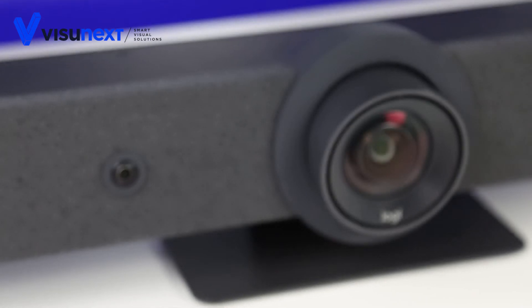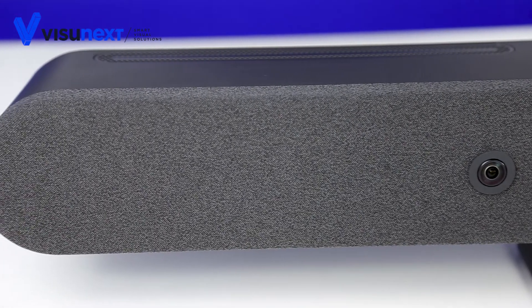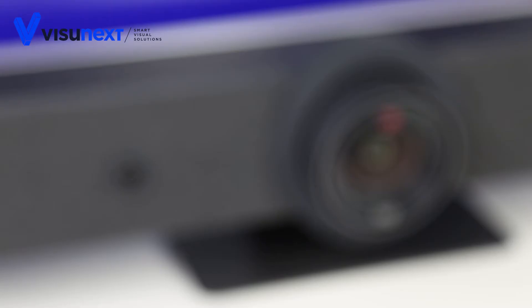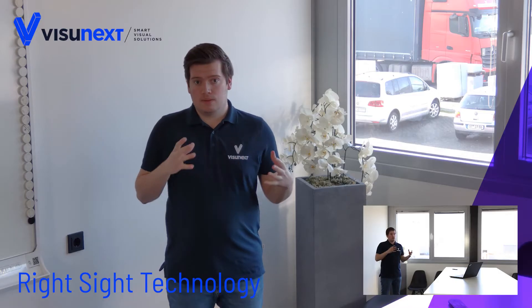The size difference is particularly noticeable in a direct comparison. In addition to the large and high quality camera lens, the Rally Bar also features good sound and image quality. Another new feature is the AI viewfinder, which is installed on the front of the camera and detects participants in the room.